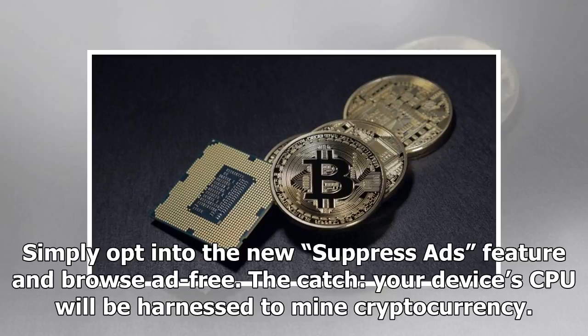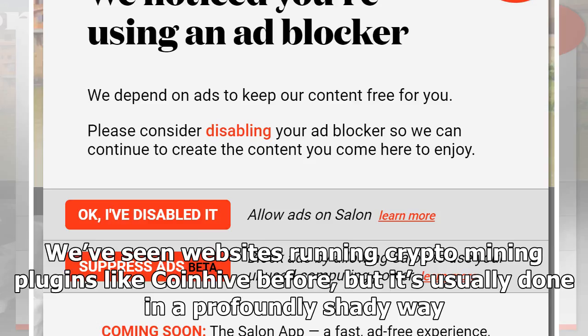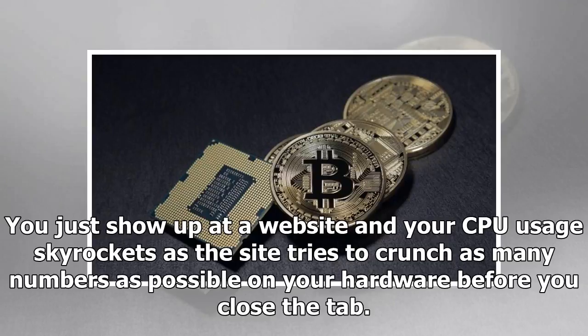We've seen websites running crypto mining plugins like CoinHive before, but it's usually done in a profoundly shady way. You just show up at a website and your CPU usage skyrockets as the site tries to crunch as many numbers as possible on your hardware before you close the tab.